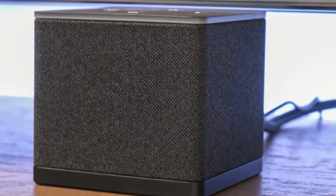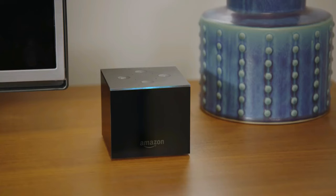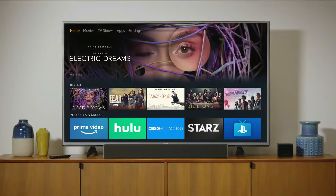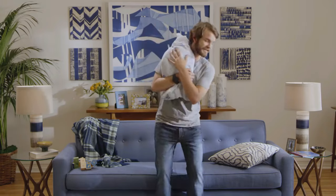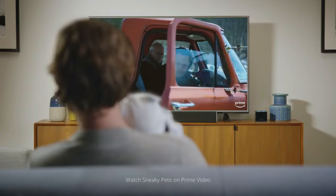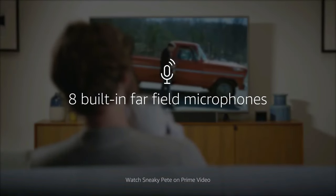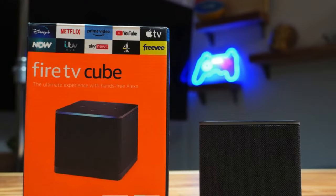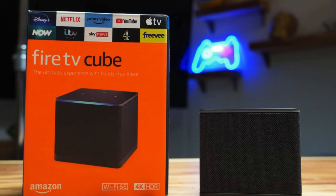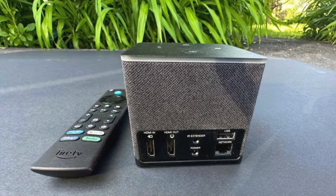But it's not without its caveats. The focus on Amazon services means it might not play as nicely with some of your favorite non-Amazon apps and services. And while it prioritizes Amazon content, the world of streaming is vast, and you might find yourself missing out on some gems. Yet for those who are all in with Amazon, the Fire TV Cube is a no-brainer. Its hands-free control and seamless Alexa integration make it a standout choice.